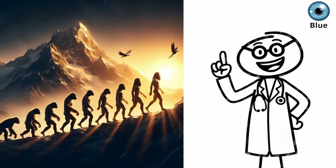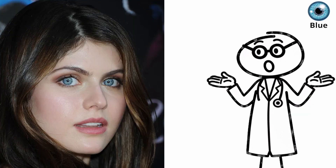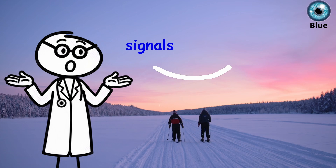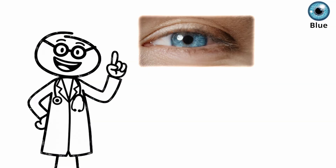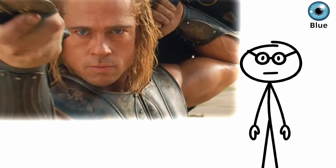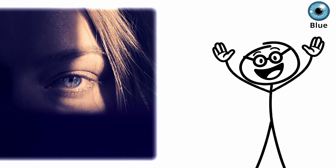And evolution gave them a social edge. Light eyes reflect emotion clearly, making facial expressions easier to read and trust signals stronger in low light. If you have blue eyes, you carry a mutation built for the cold and the dark — eyes designed not just to see light, but to use it.